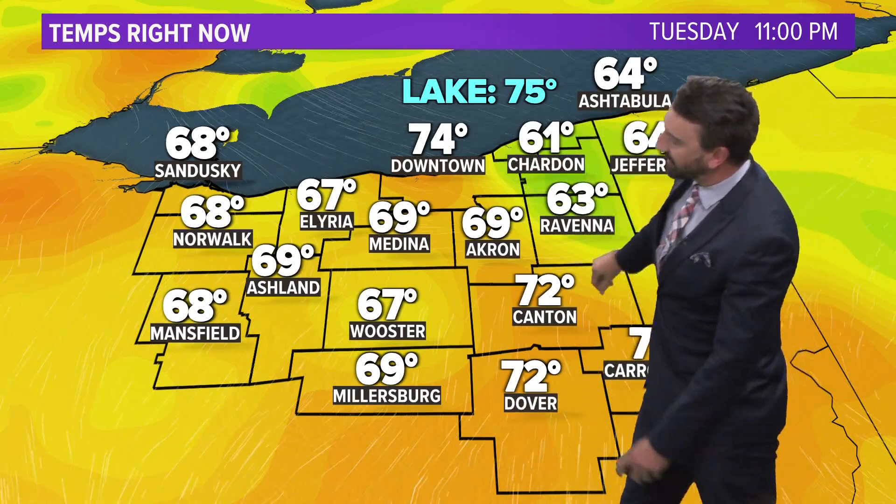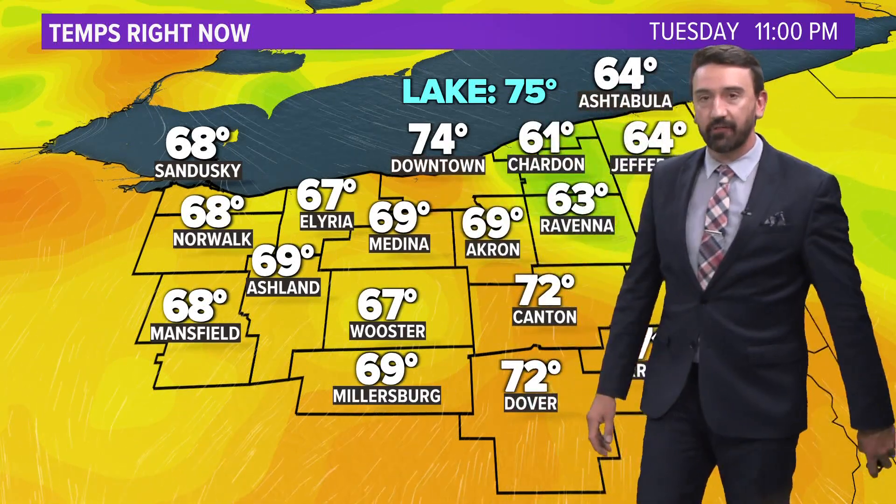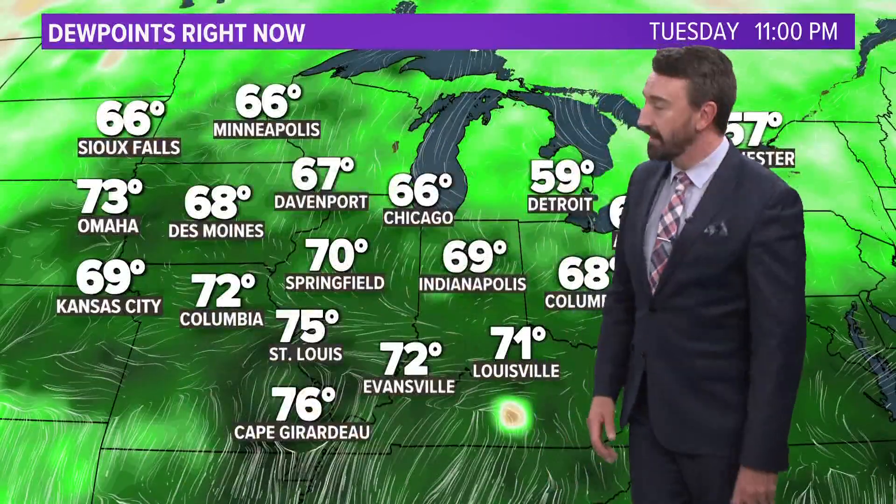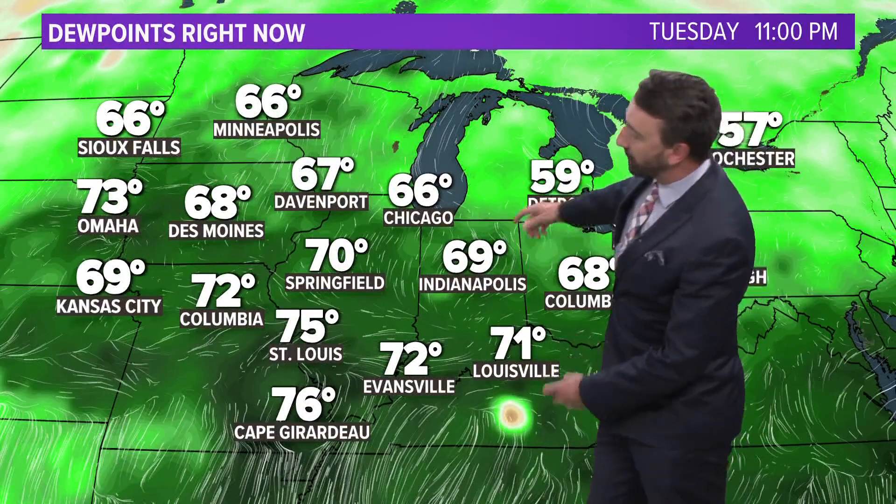Still cool out towards the east — we're in the 60s now. 70s down the I-77 corridor. Out towards the west, we're near 70. That's because we've increased the humidity. Our dew points are coming back up, now in the 60s to near 70 down towards the south. That increase is the humidity coming in from the south wind that we have.